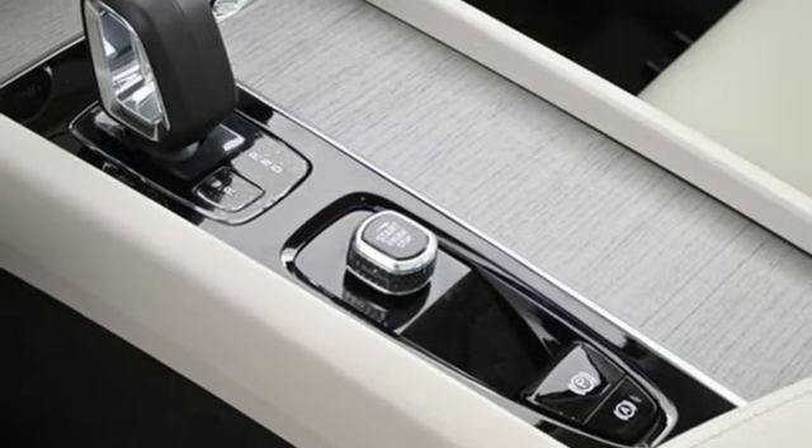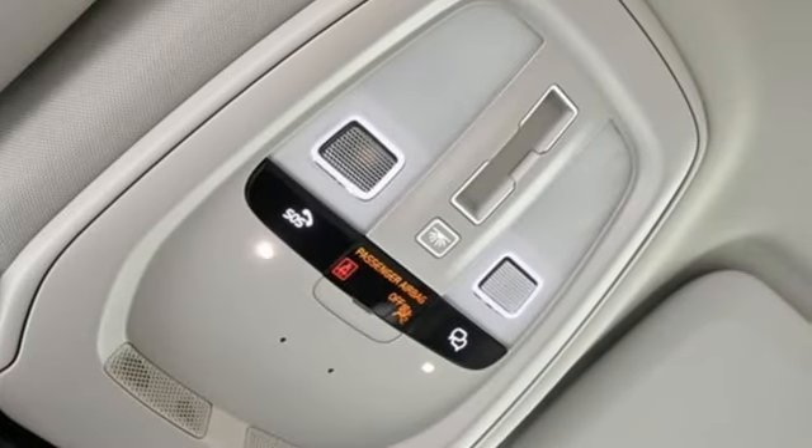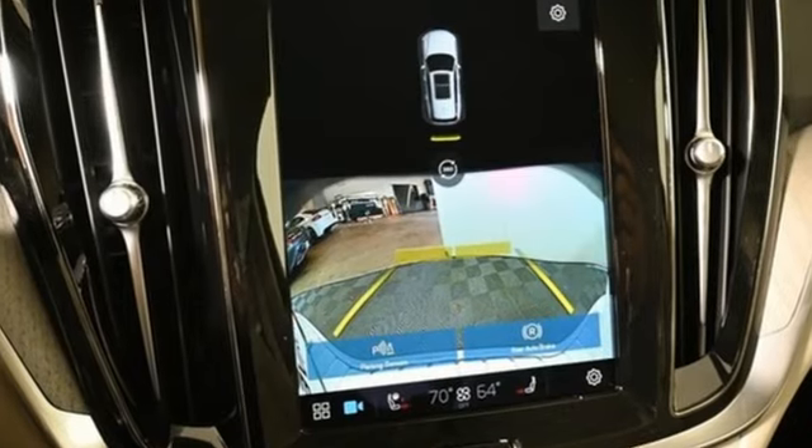Streaming audio, dual-zone climate control, gas pressurized shocks, auto-dimming rearview mirror, and intercooled turbo inline four-cylinder engine.